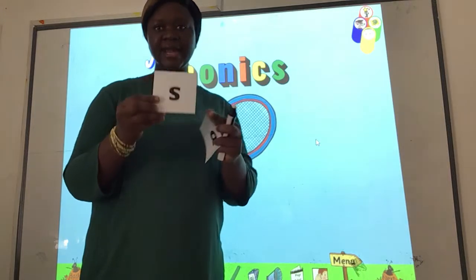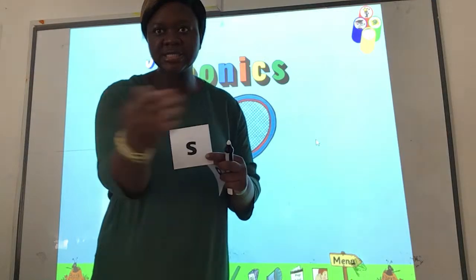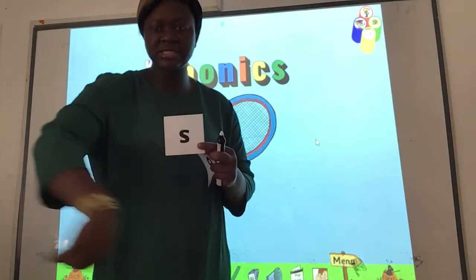So the first sound we learnt last week — can you remember this sound? What's the action of the sound? Ssss. Very good, like a snake. Ssss. Good job.